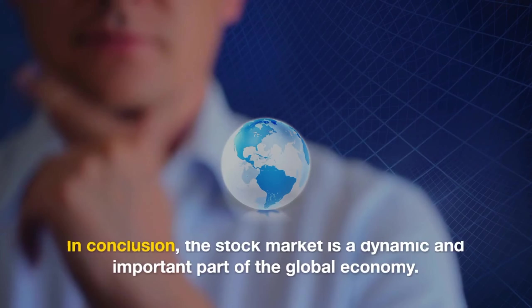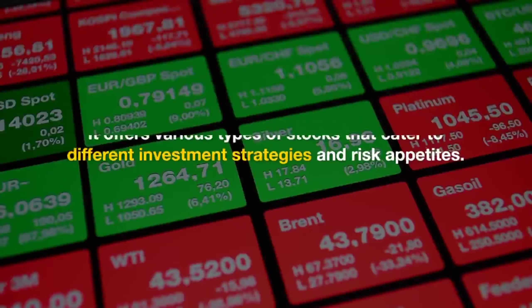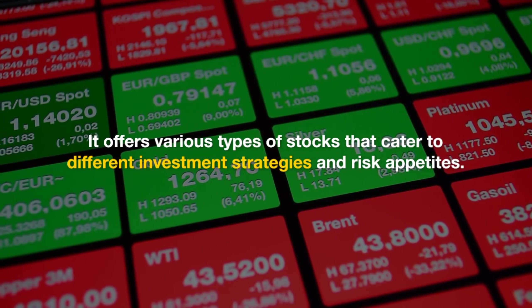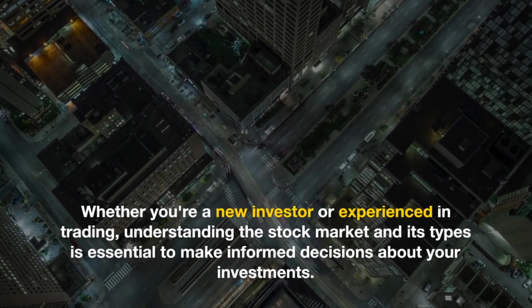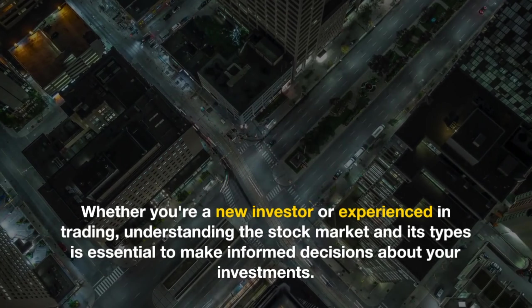In conclusion, the stock market is a dynamic and important part of the global economy. It offers various types of stocks that cater to different investment strategies and risk appetites. Whether you're a new investor or experienced in trading, understanding the stock market and its types is essential to make informed decisions about your investments.